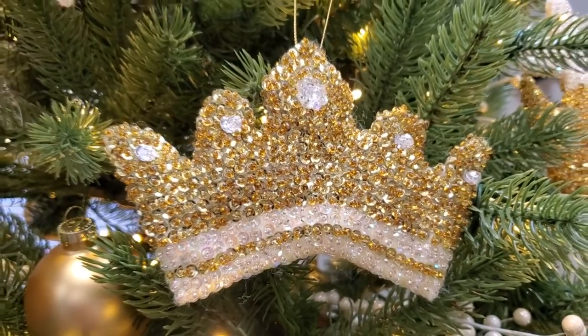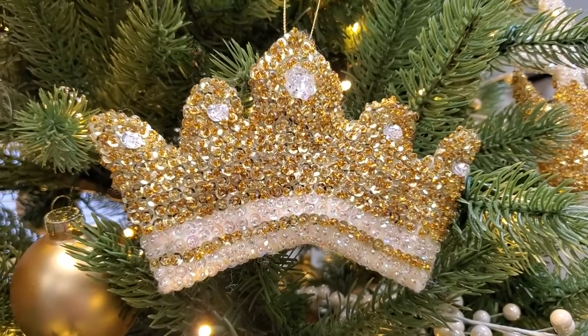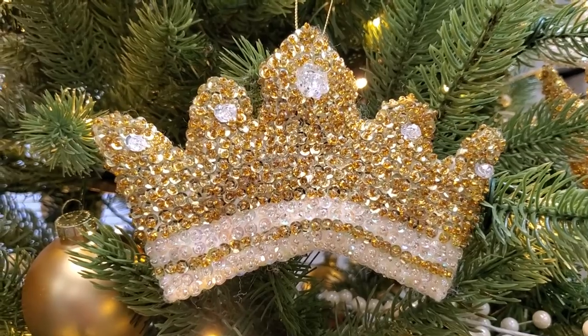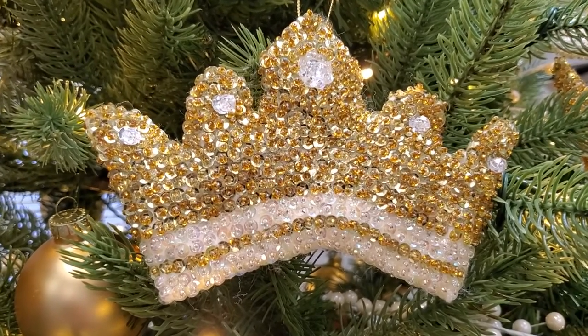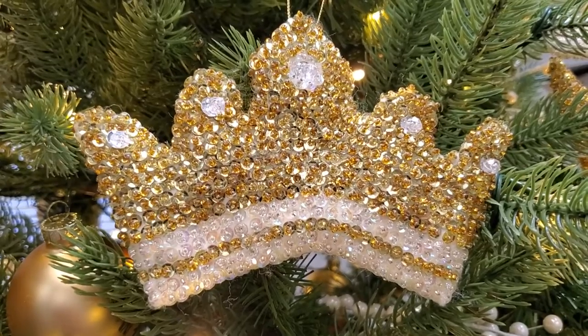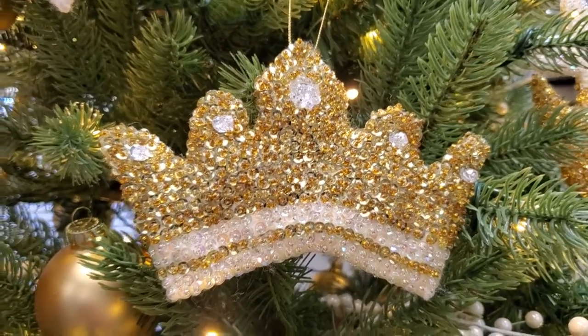Today we are going to look at a very special ornament — this is the crown, and the crown has a double meaning for every believer. First, on the Chrismon tree, it reminds us that our Messiah is also our King and that Christmas is about the birth of our King. But also later in Jesus's life, on the cross where he paid the ultimate price for each of us, our King wore a crown of thorns.